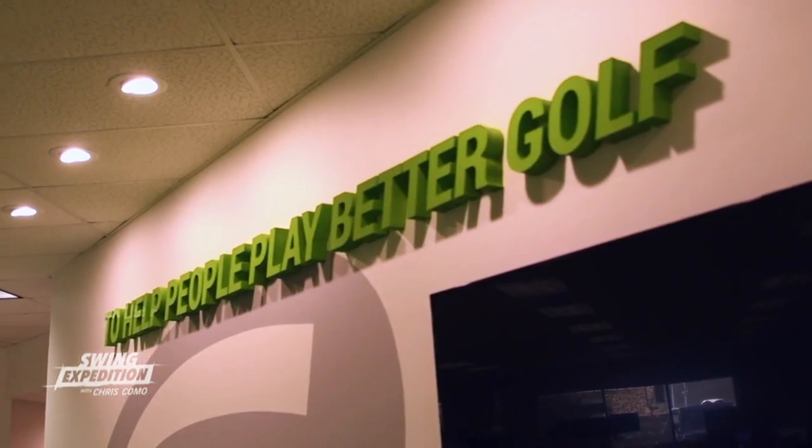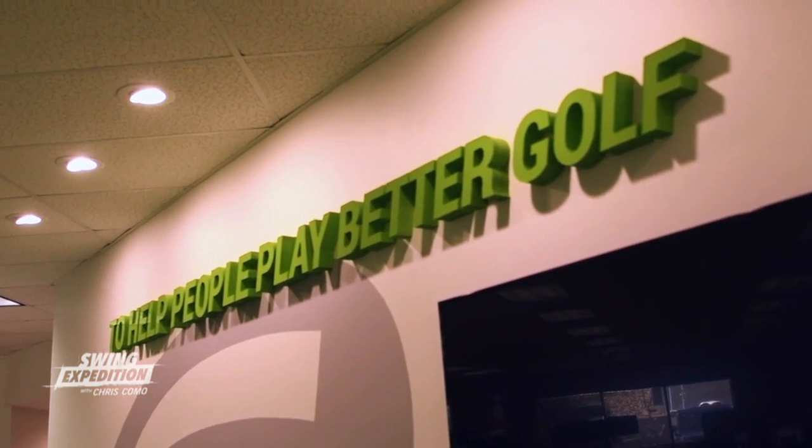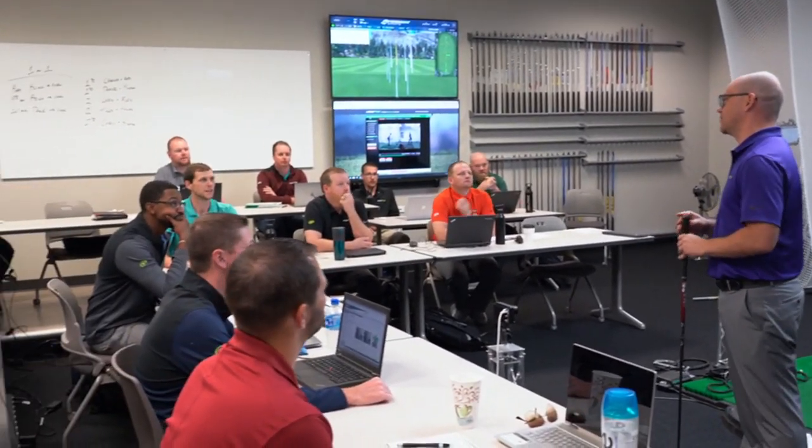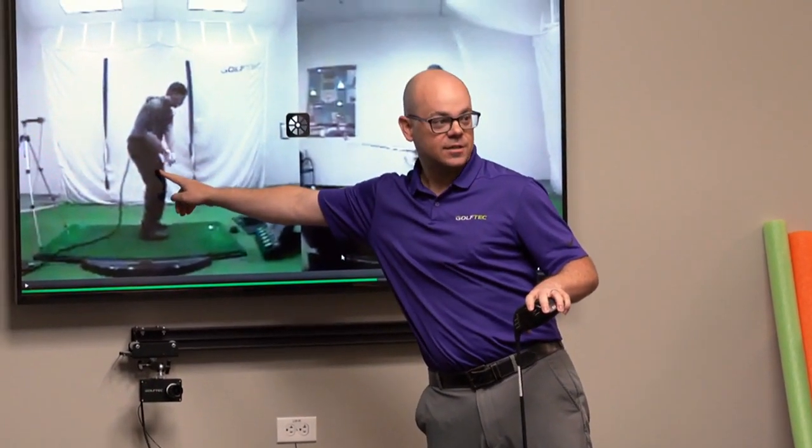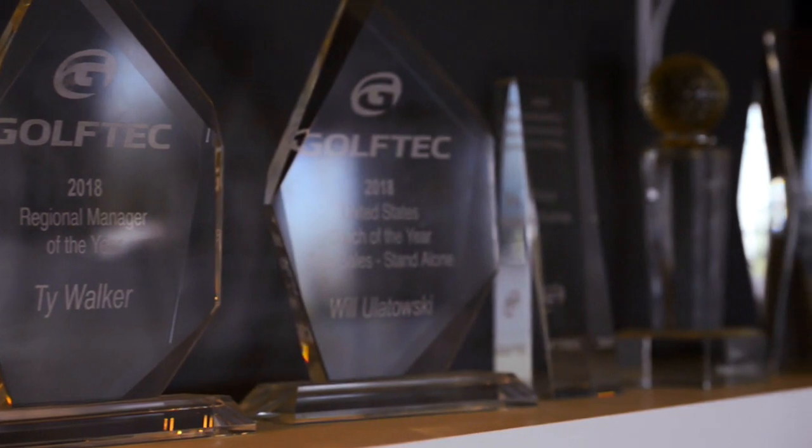Golf Tech is attempting to revolutionize the golf instruction industry with nearly 200 worldwide locations. With more than seven million lessons taught, Golf Tech thinks they've found the winning formula.